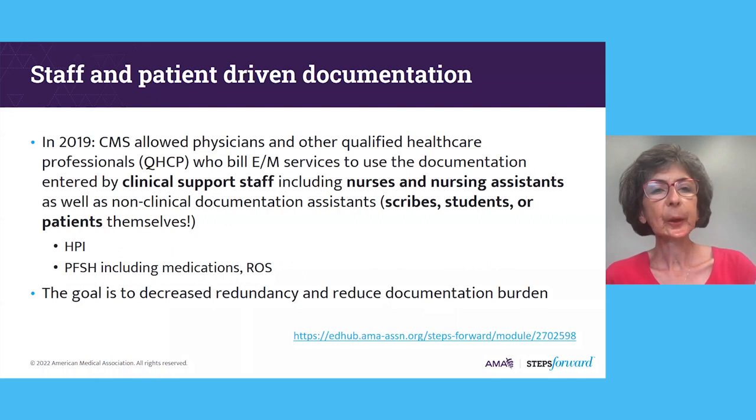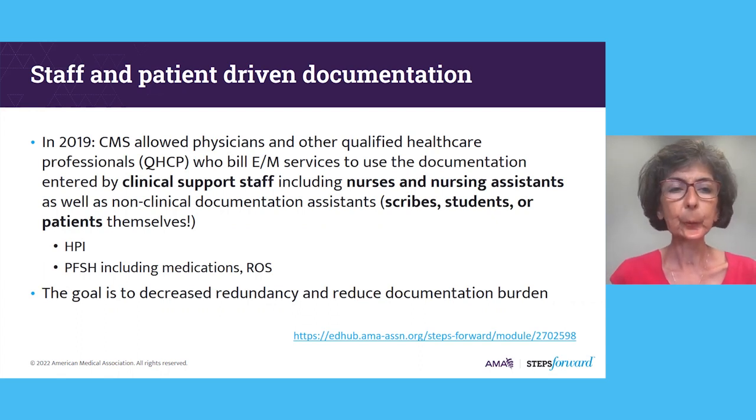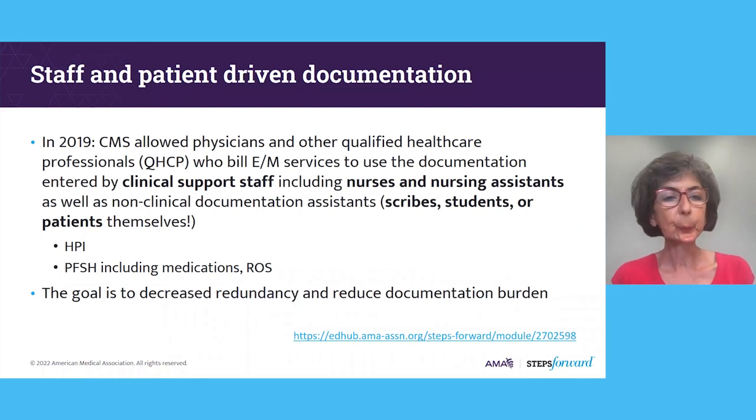These staff and patient-driven documentation changes came about in 2019. In January of that year, as part of the professional fee schedule final rule, CMS allowed physicians and other qualified healthcare professionals who bill E&M services to use documentation entered by clinical support staff, including nurses and nursing assistants, as well as non-clinical documentation assistants such as scribes, students, or even the patients themselves. The elements that can be documented by these non-physicians include the history of present illness, the past family social history including medications, and review of systems. The goal was to reduce redundancy and documentation burden for physicians.